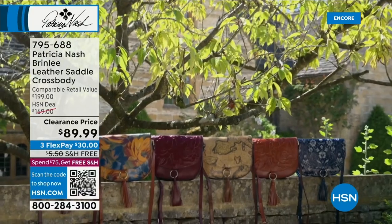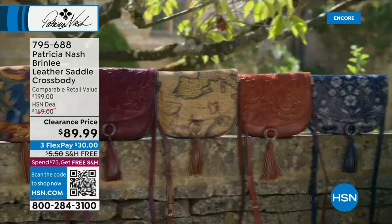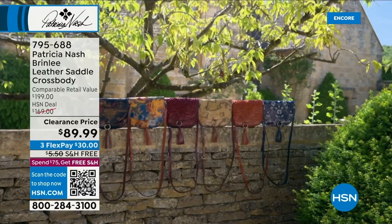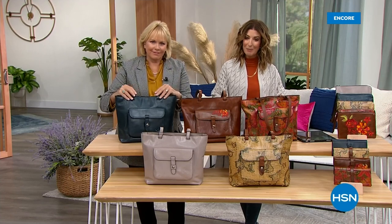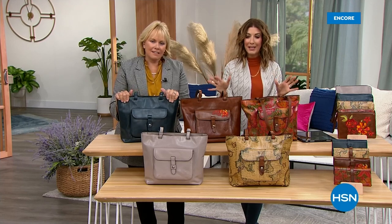First time ever, $80 off the price. If you shop now, I have one for you. It's also on FlexPay and free shipping. This is Patricia Nash — this is the amazing collection that she celebrates with the vintage European designs.